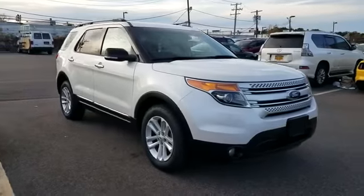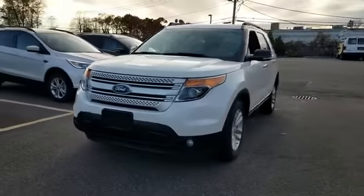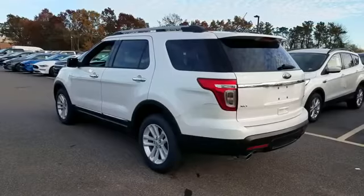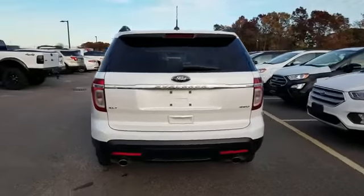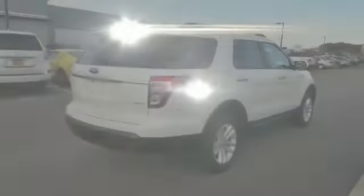2013 Ford Explorer with less than 55,000 miles on the odometer. This SUV offers space as well as power and performance. It includes ample space for all passengers and comes with the following: side view mirrors with turn signals, satellite radio.